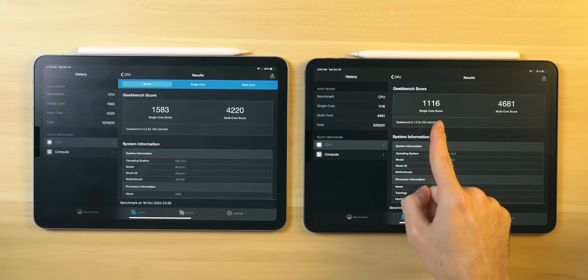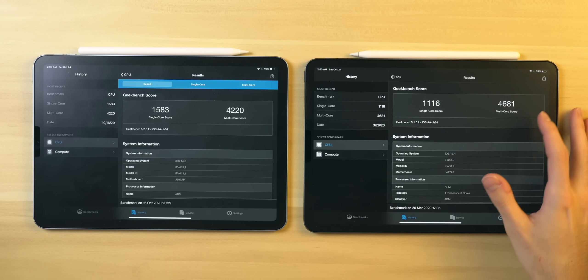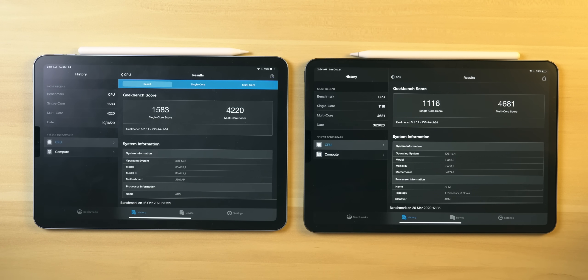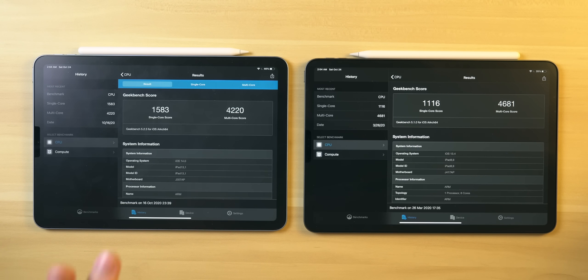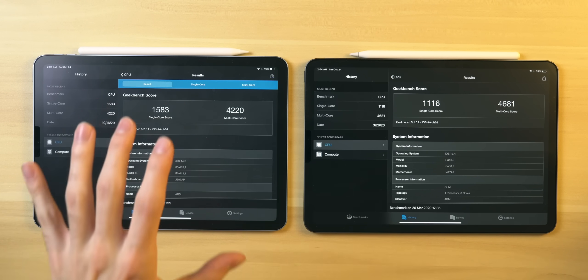Even though each individual single core with the A12Z is less powerful, there are more of them, giving a higher multi-core score of nearly 4,700 compared to the iPad Air's roughly 4,200. The A12Z is an eight-core processor; the A14 is a six-core processor. Apple will absolutely release an A14X — maybe eight cores or more — designated for a pro tablet or laptop, but for now we have a more consumer-grade, phone-oriented chip within this iPad.